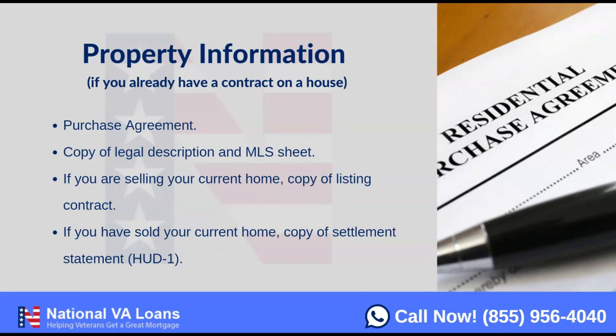Then we get into property information. On the application you'll put all the property details. For a purchase, we need a signed, fully executed purchase agreement, a copy of the legal description, and the MLS sheet — typically provided by your agent. If you're selling a current home, we'll need a copy of that contract and a copy of the closing disclosure, formerly called the HUD-1 settlement statement.